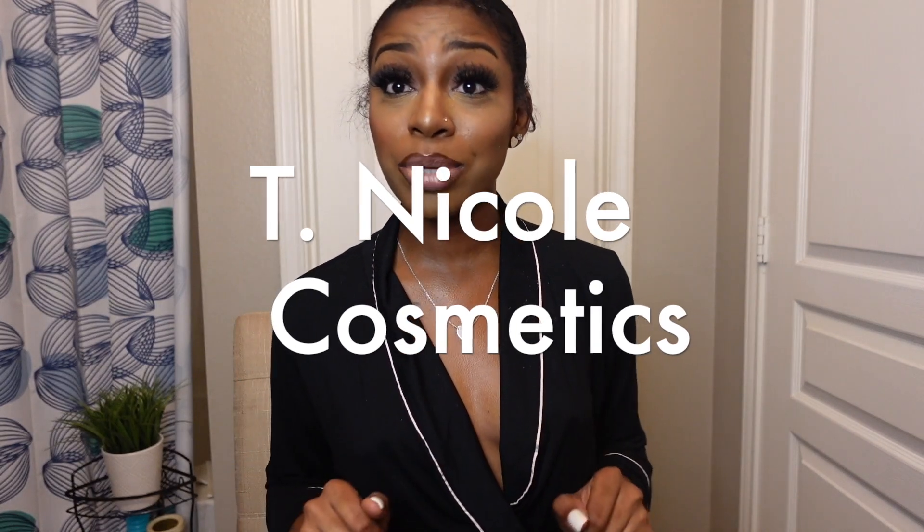Hey y'all, welcome back to my channel! This is officially the second episode of Tinako Cosmetics. I have a super duper beat face lip combo on — Tinako Cosmetics baby — because y'all know if it ain't Tinako Cosmetics I'm not wearing it. Today I'm doing my first full-blown everyday makeup tutorial. I don't wear makeup every day, but by 'every day' I mean every time I do my makeup.